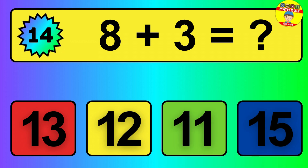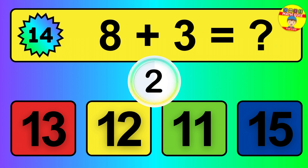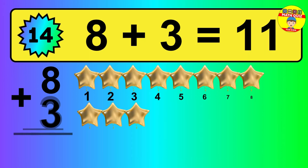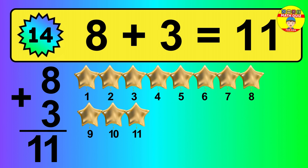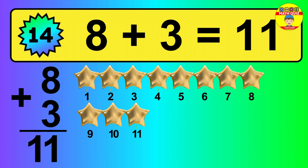Question 14. 8 plus 3 equals what? So the answer is 8 plus 3 is 11. Let's count it: 1, 2, 3, 4, 5, 6, 7, 8, 9, 10, 11.